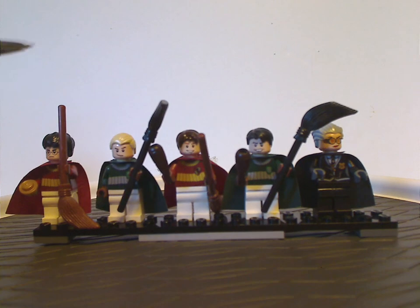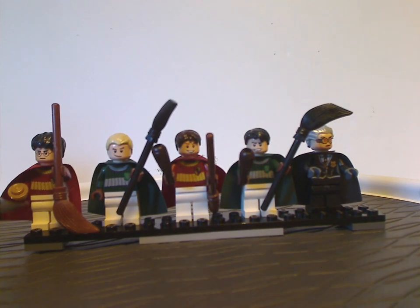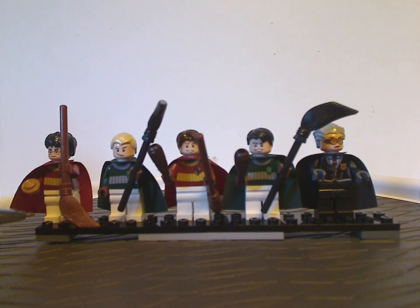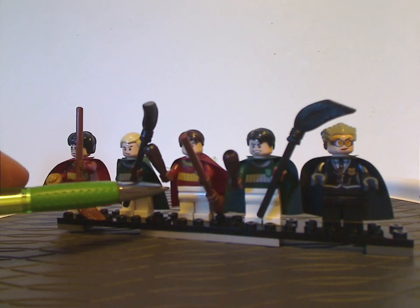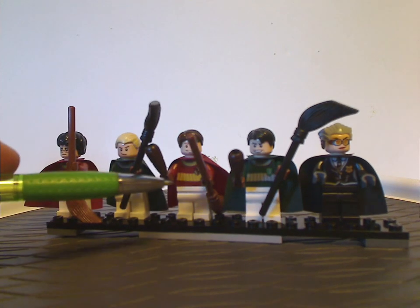As you can see, these have the regular minifig-sized pieces, even though in the 2018 Quidditch set version they did use the shorter-sized pieces for Harry and Draco. Oliver Wood and Marcus Flint are kind of similar to their versions in that set.